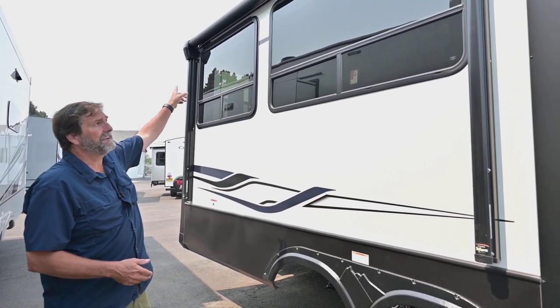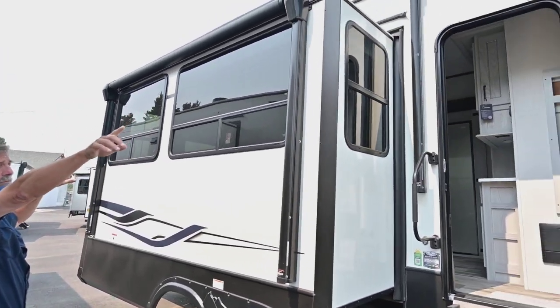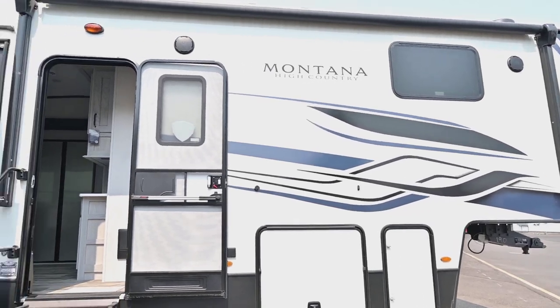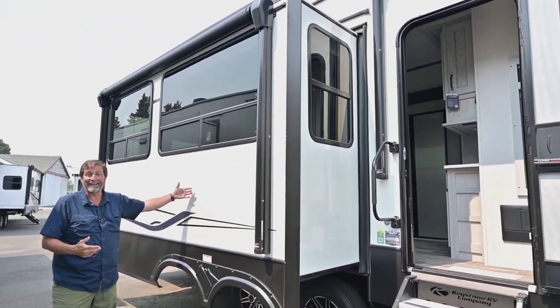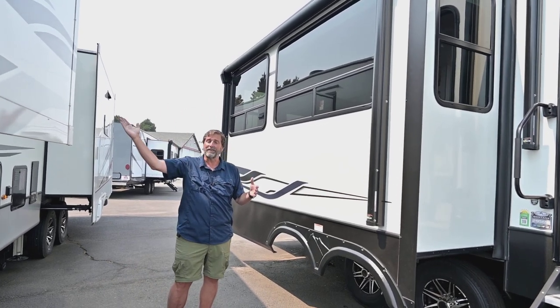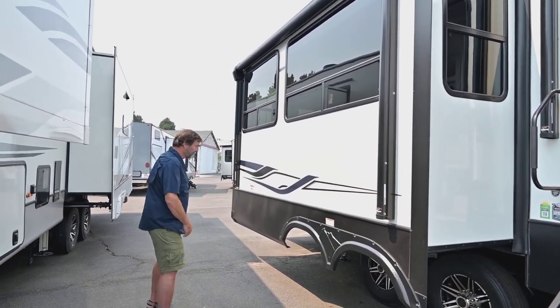We have awning over our patio area. This coach actually has two awnings — there's a big one in the front, and then one over here because whenever we do a patio-side slide, it comes out and uses up your patio space. So we've added this extra power awning so we can increase that space. Works really nice.